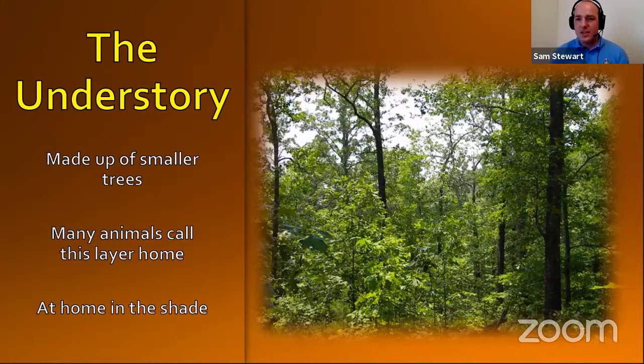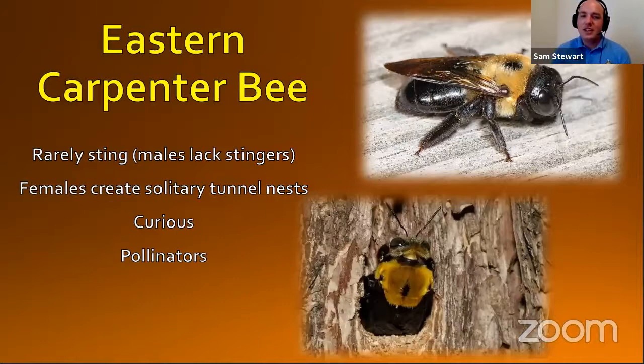Lots of animals call this layer home and they are at home in that shade. We followed the summer tanager on its way to find a meal down here to the understory — so let's see what it's eating. It is eating the eastern carpenter bee. The eastern carpenter bee is one of the animals that may make its home in the understory of the forest. The carpenter bee is really great at digging a hole into the side of a tree — they'll actually chew the bark and remove a circular hole. The female carpenter bee does this to create a nest for her young, and she'll have her brood inside that nest hole.